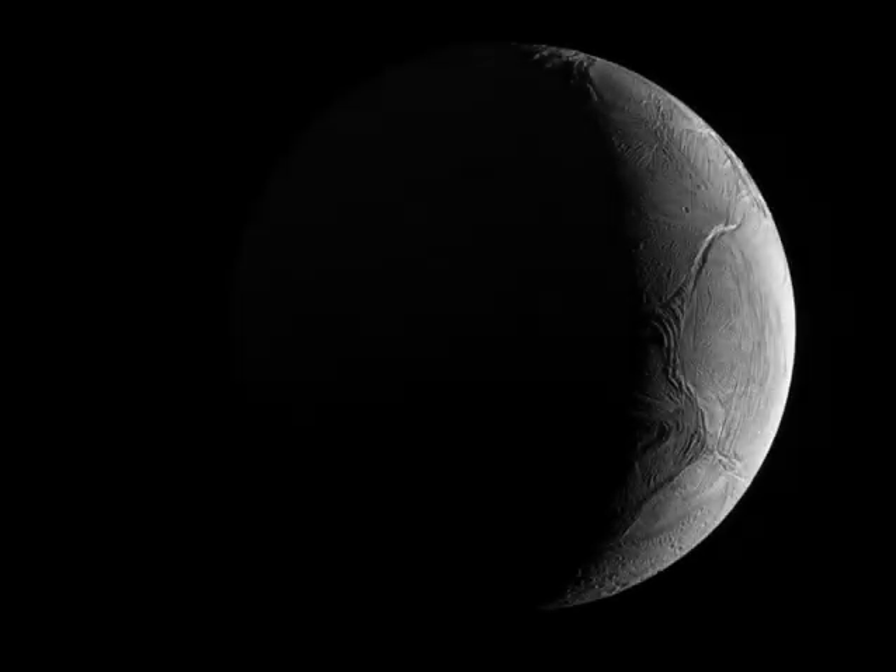Peering from the shadows, the Saturn-facing hemisphere of tantalizing inner moon Enceladus poses in this Cassini spacecraft image. North is up in the dramatic scene captured during November 2016 as Cassini's camera was pointed in a nearly sunward direction.